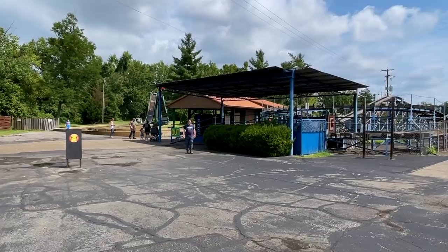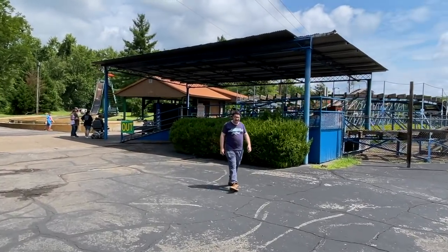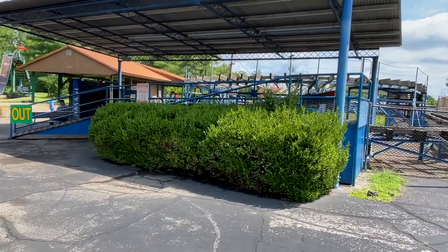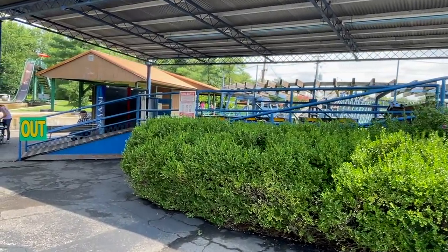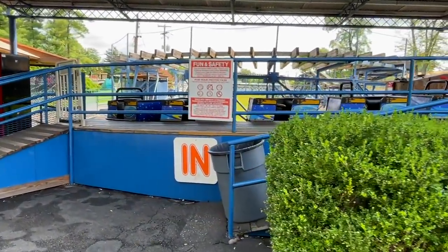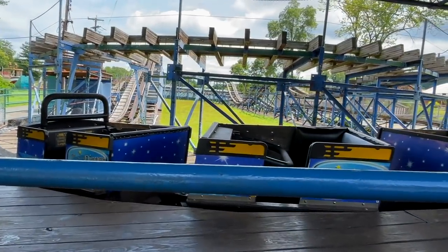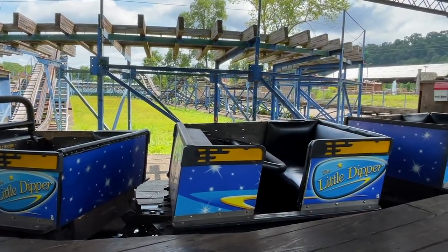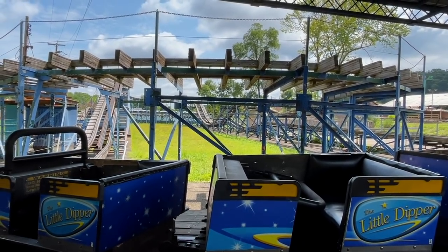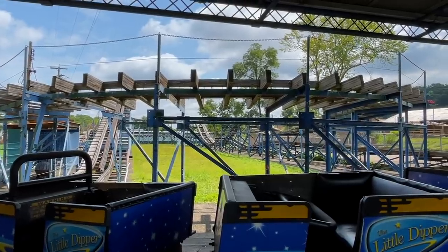Unfortunately Brian is standing over here looking at a coaster that has no attendance on it — we might not be getting the fourth and final credit today. Maybe there's still hope for the Little Dipper. Let's take a look while no one's here. Interesting — one-row seats per car. Like the little artwork on the side of it. They were doing RMC and reverse RMC before it was cool — steel structure with wood track.